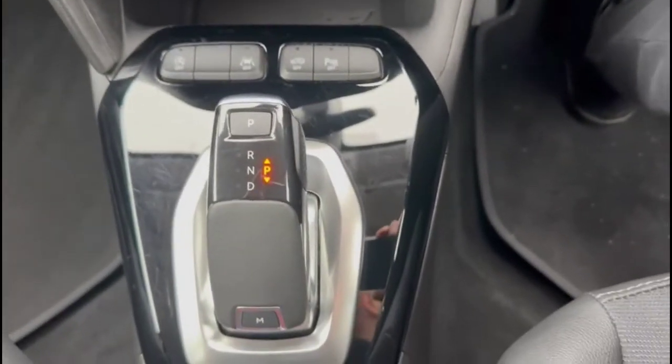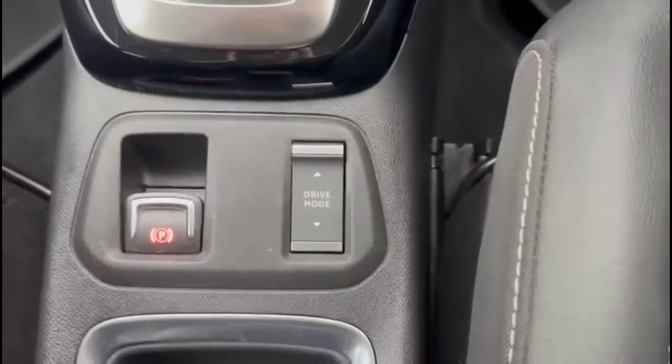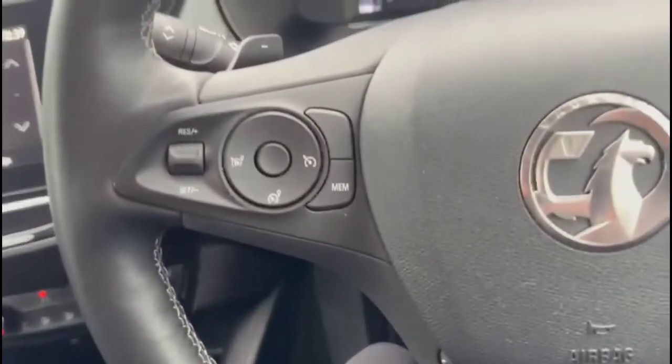There's an 8-speed automatic gearbox with an electric parking brake and drive mode select, plus a multifunction steering wheel with cruise control, audio and Bluetooth controls, and gearshift paddles.